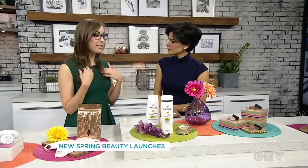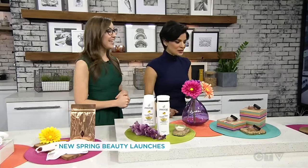It smells good. It doesn't weigh your hair down — it makes it absolutely beautiful. It makes your shower smell really good too.